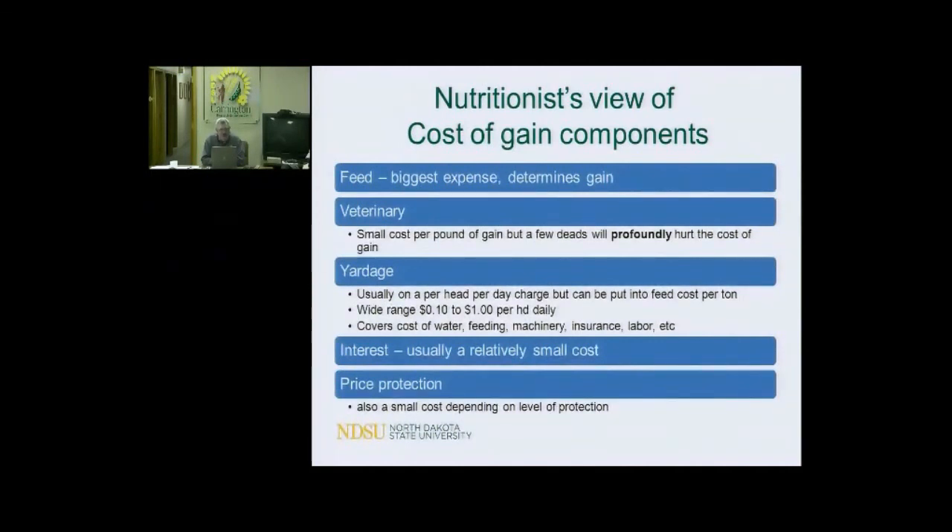Veterinary cost is usually a small cost per head. But I remember a conversation with a fellow who was always doing close-outs, and he went from 2-3% death loss to 5% deads, and wondered why his cost of gain went right through the roof. Just a few deads will profoundly affect your costs — dead animals cost a lot. When you do the measurements of cost of gain, those are animals you paid for that you don't get to sell.